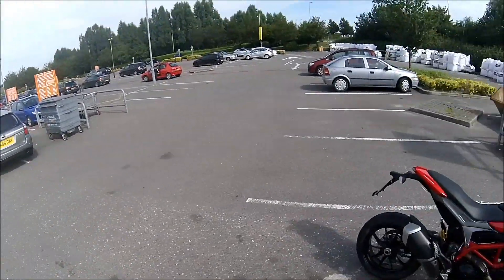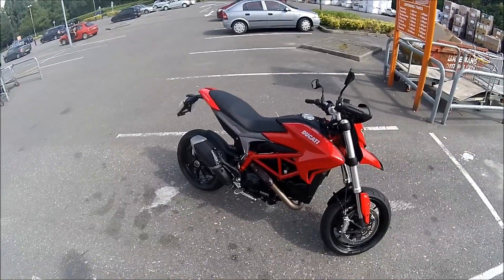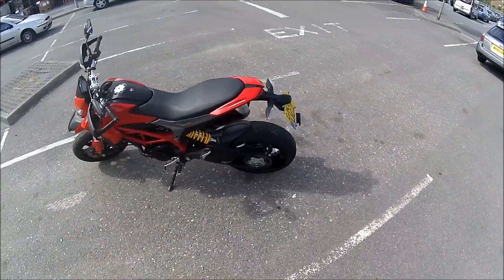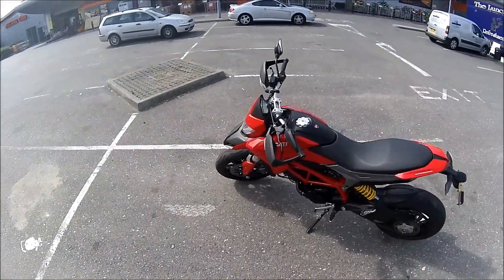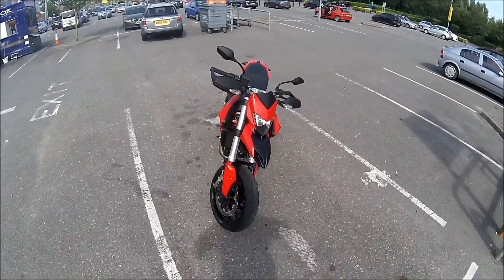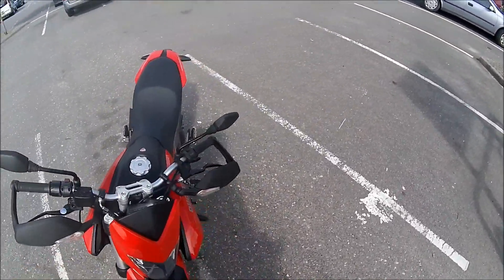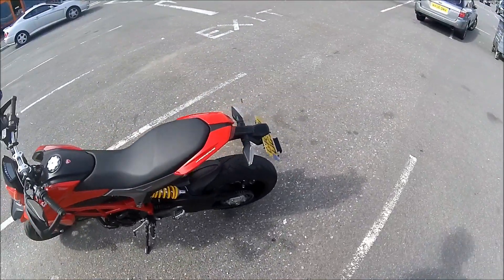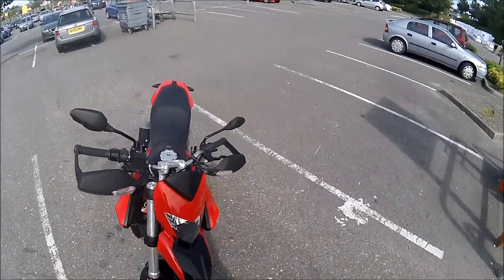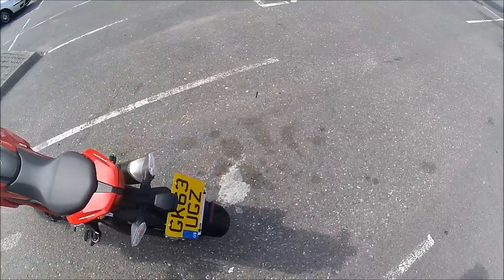It's an 821cc liquid cooled V-twin, Testastretta Mark 2 model engine. This model is pretty much bare bones - this is what you get if you buy it and don't put anything on it. It's got this wicked funky style. The mudguard bar end things are cool, I like them. It comes standard with Pirelli Diablo Rosso Corsa tires, which is like the sports tourer version from Pirelli - they're great tires. It sounds pretty cool too.